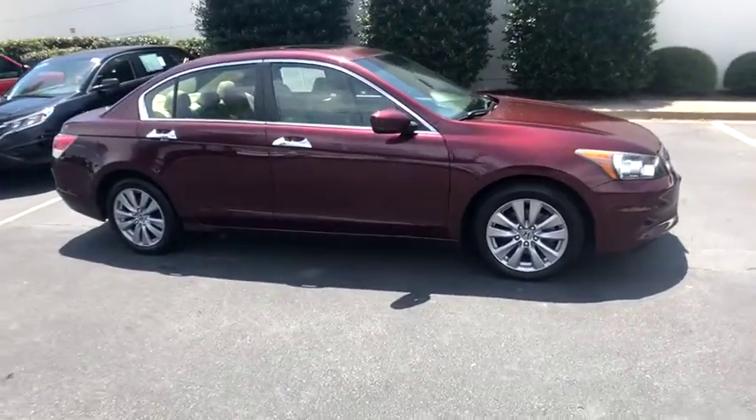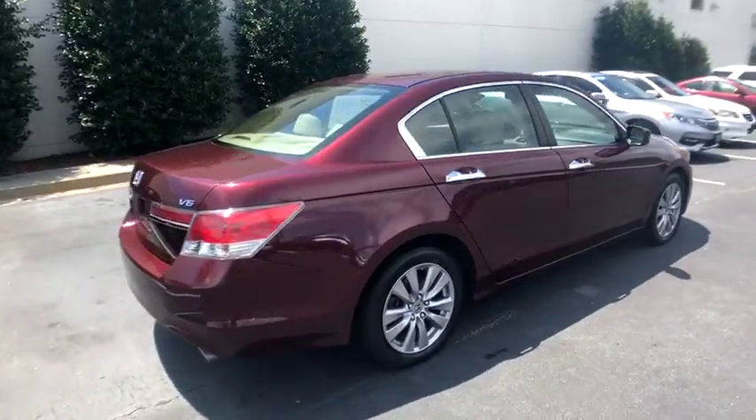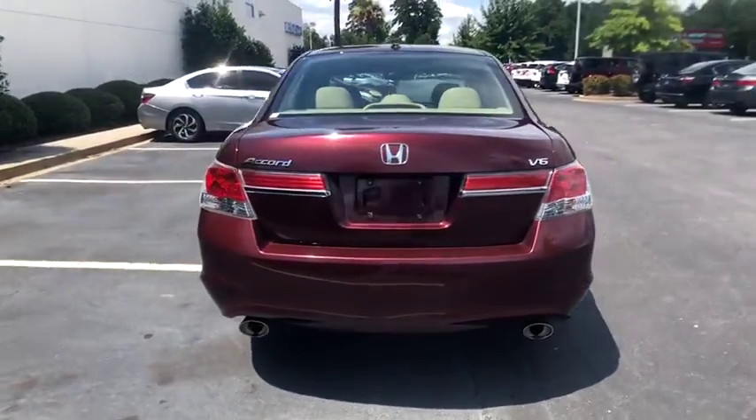The 2012 Honda Accord. Ingeniously simple, yet overflowing with luxury and technological creativity. All that and more in the Accord.